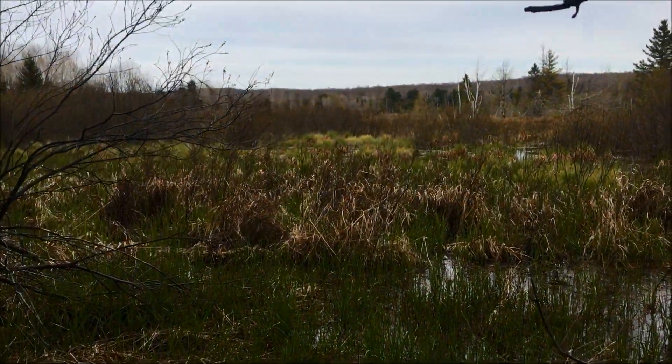Grasses, sedges, and shrubs, oh my. It's pretty quiet — I think they're onto me. One thing I can tell you is you hear a fen before you see a fen, especially in the springtime.